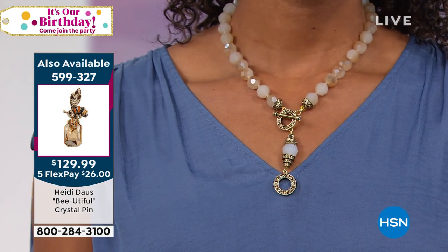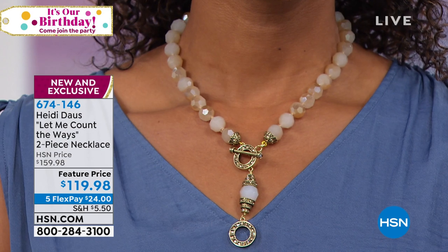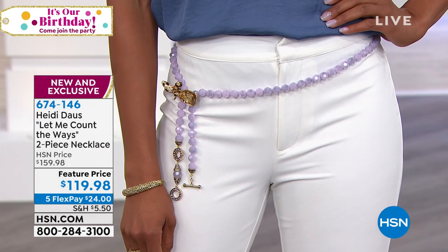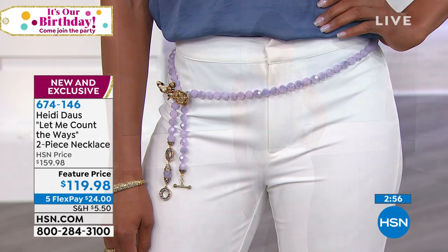I could walk from one end of a mall all the way to the other and see the same stuff — cookie cutter. And you're so right, nothing even close to what Heidi brings. When you're able to get something very special you can't find anywhere and make it your own — putting things from your jewelry box together, creating your own looks, reflecting your personality — that's what tickles me to no end.